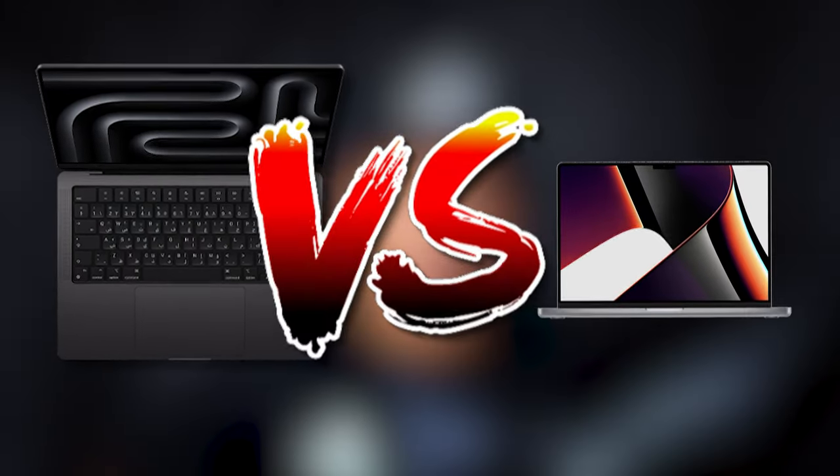What's better, the new M3 MacBook Pro or the 2021 MacBook Pro? Let's talk about it.